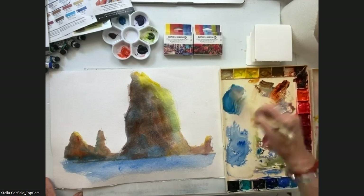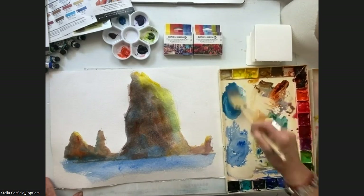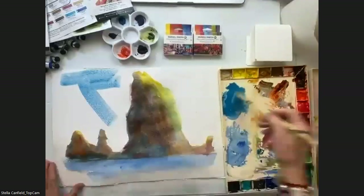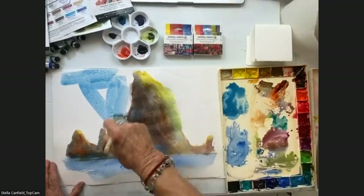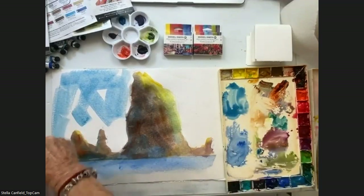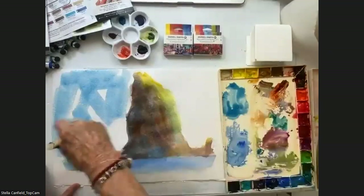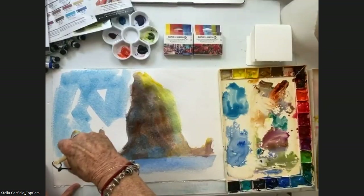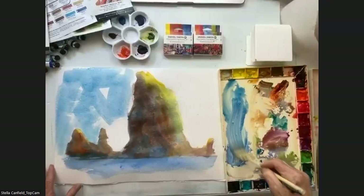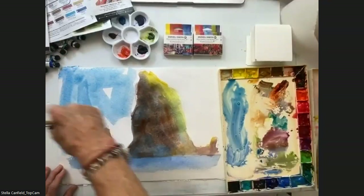What would happen if we put a little sky? For the sky I would like to use Cerulean. That is how I play — I play most of the time. All my paintings are more play than anything else, and that is what I enjoy the most.